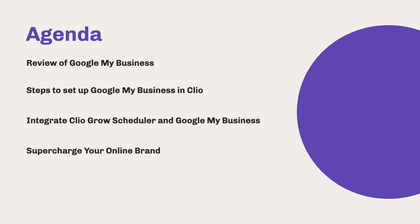So let's get into the agenda for this session. I'm going to walk you through a brief review of what Google My Business is and why it's important to grow your firm's book of business. I'll walk you through how to set up Google My Business directly in Clio Manage. For Clio Complete customers, I'm going to walk you through how to set up Clio Scheduler and link your Google My Business account, which helps automate your intake. And then we're going to end with some tips and tricks on how to supercharge your online brand.